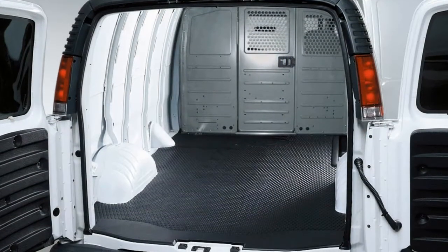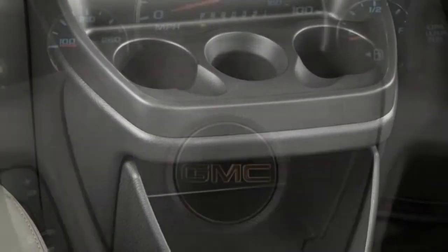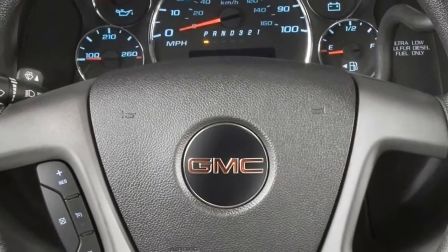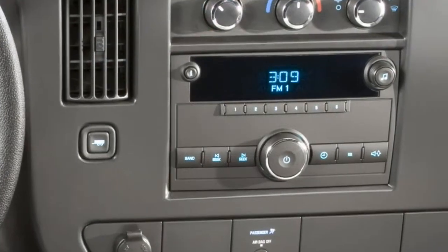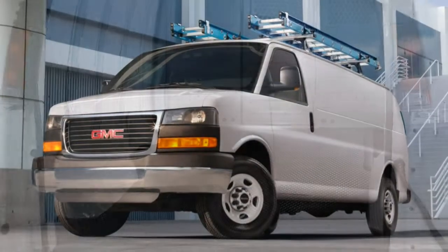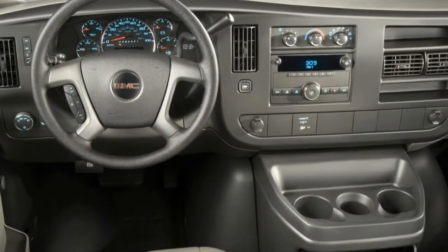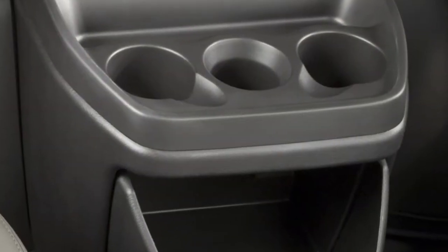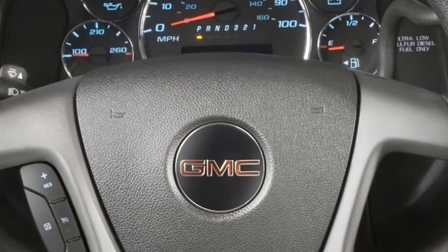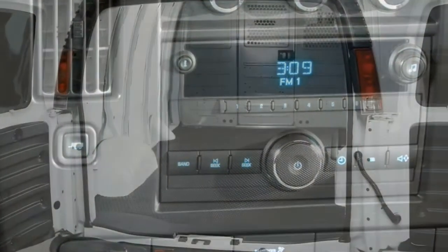The rear-wheel drive Savannah cargo is powered by a 4.8-liter V8 producing 285 horsepower and 295 pound-feet of torque, paired to a 6-speed automatic transmission. Alternate powertrains include a 6.0-liter V8 with 342 horsepower and 373 pound-feet, matched to a 6-speed automatic, and a 2.8-liter diesel four-cylinder engine with 181 horsepower and 369 pound-feet, with an 8-speed automatic.